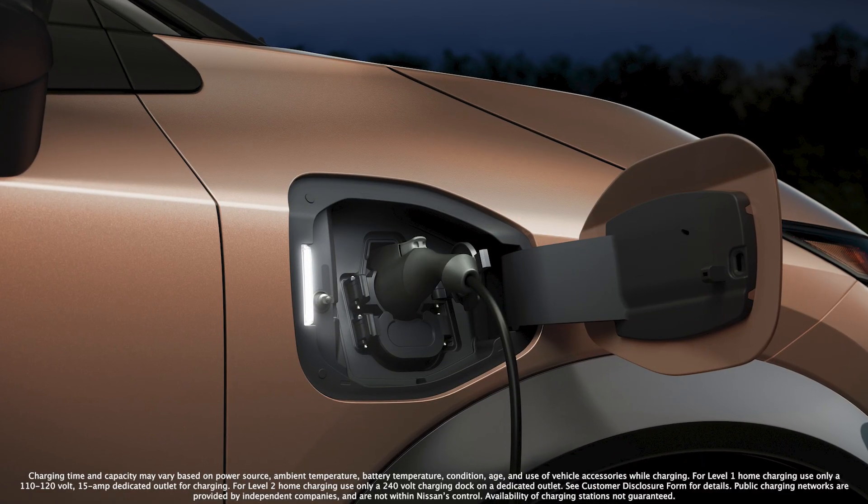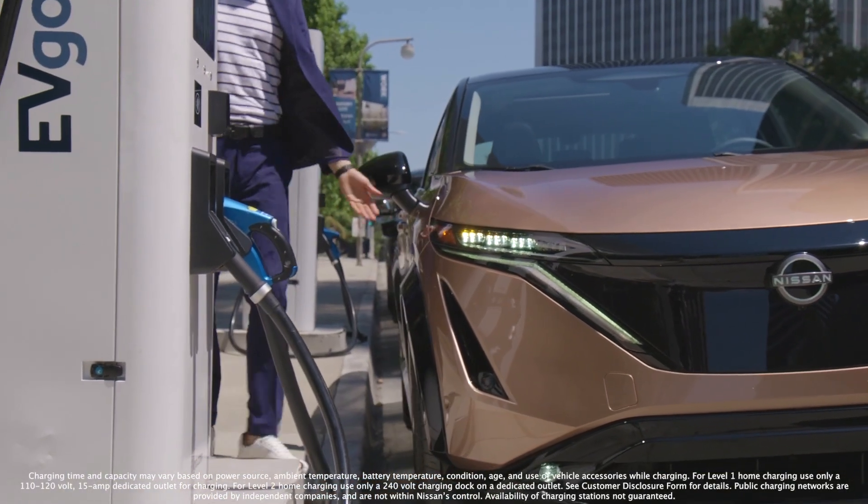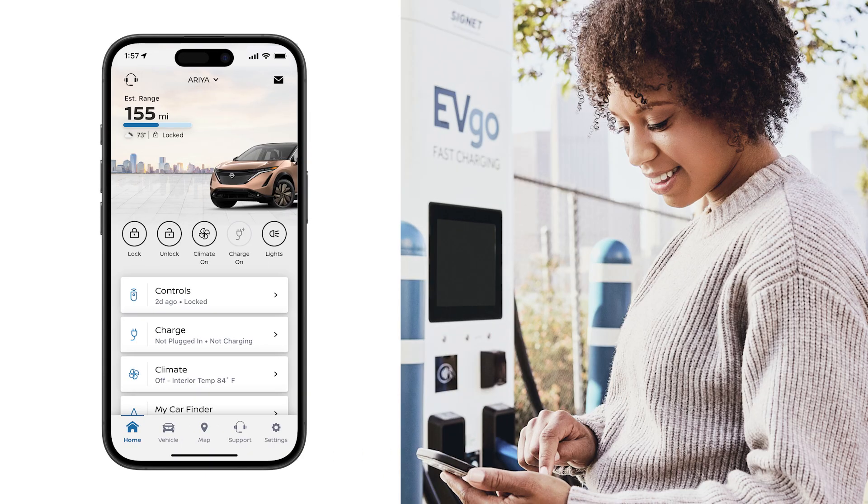The Nissan Energy Charge Network provides a seamless and more consistent public charging experience. Once you have created your myNissan account, you are ready to activate the Nissan Energy Charge Network in the myNissan app.